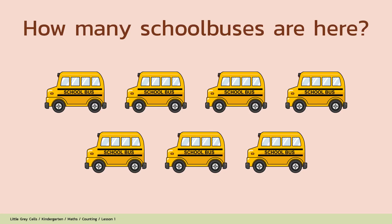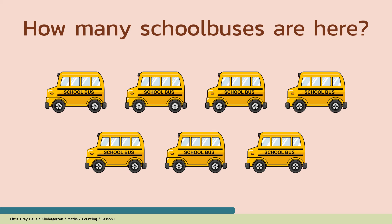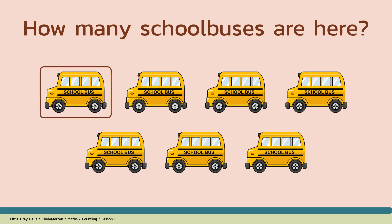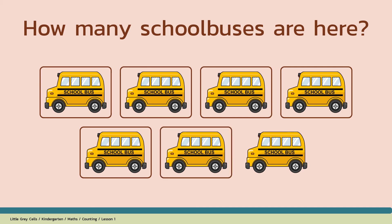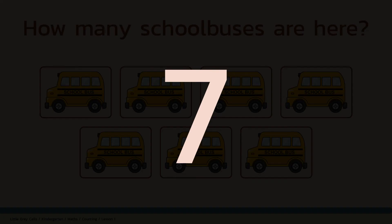How many school buses are here? Alright, shall we count? 1, 2, 3, 4, 5, 6, 7. The answer is 7. Good job!